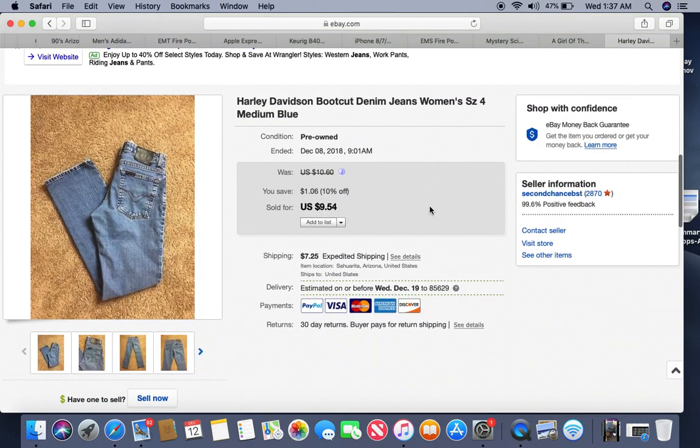These came from a local thrift store — Harley Davidson jeans. They were $5 but it was half-price day so I paid $2.50. Been listed about four months and sold for $9.54. I thought these would do much better, but being women's Harley jeans may have been a factor — Harley stuff normally sells a lot better for me.